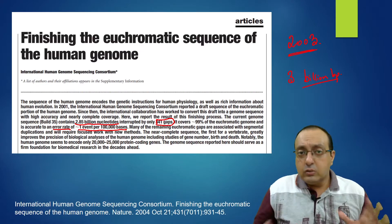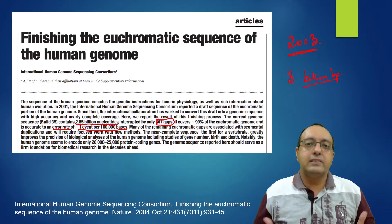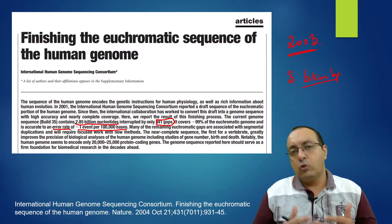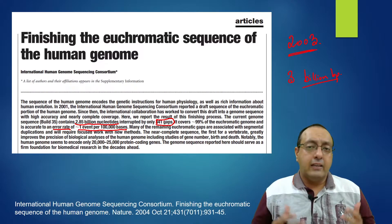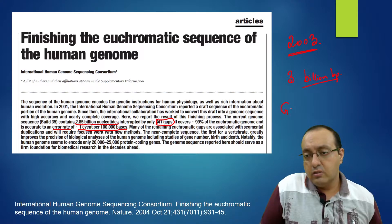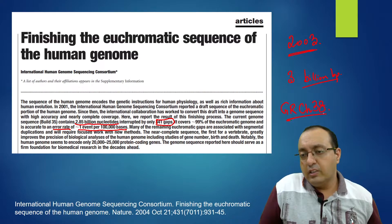This was the state of the science around 2003. After that there were only incremental improvements, the most recent being the GRCh38 release in 2019.